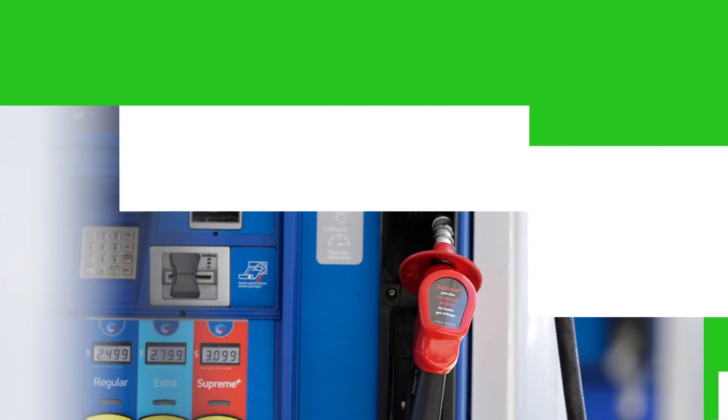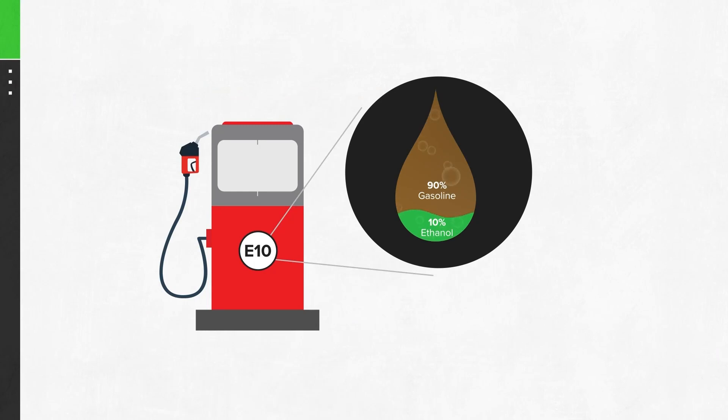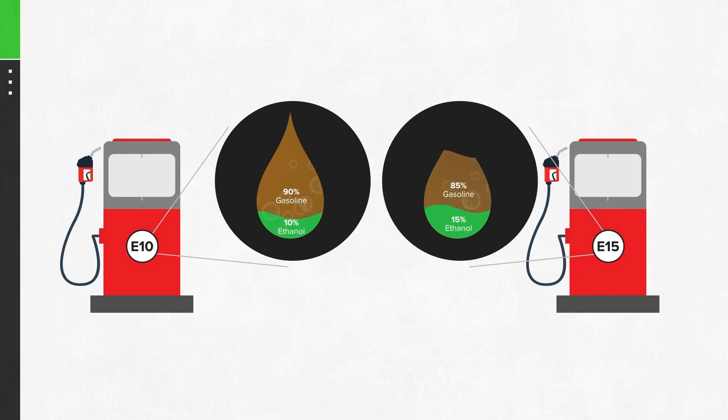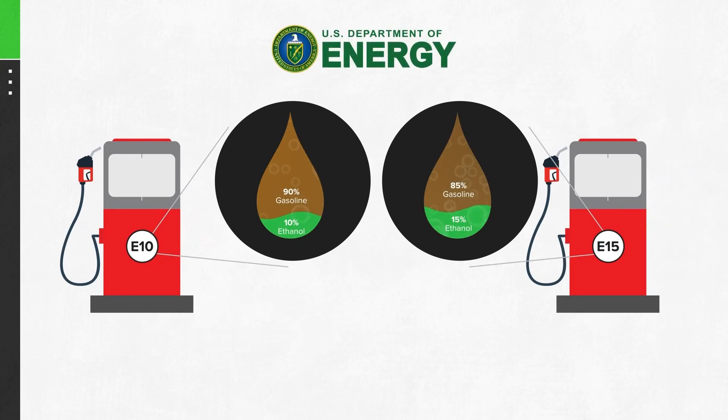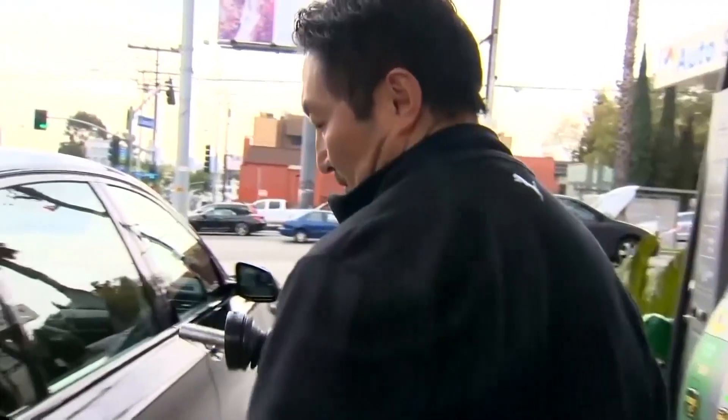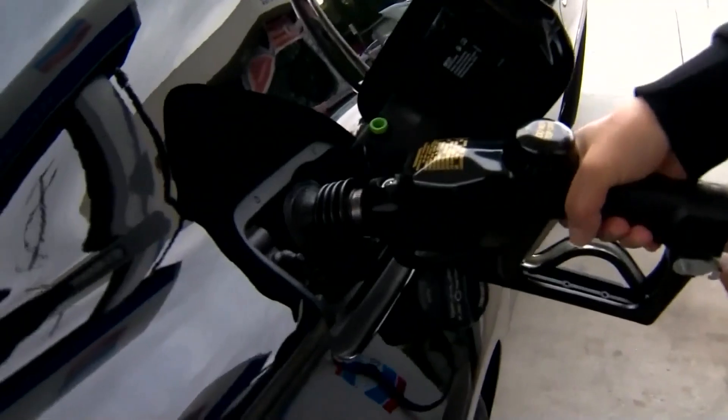You've probably seen the sticker at a pump. The fuel, which is a blend of 10% ethanol and 90% gasoline, is sold in every U.S. state. E15 contains 15% ethanol. The Department of Energy says E15 is about 1-2% less efficient than E10. Patrick DeHaan, head of petroleum analysis at GasBuddy, says there is a very small difference between the two.